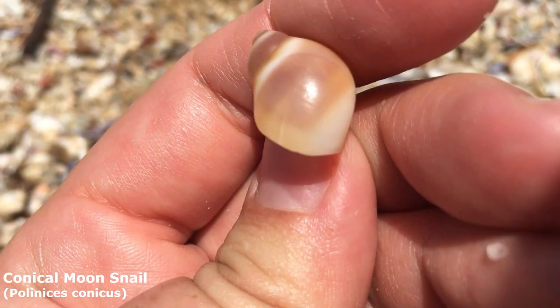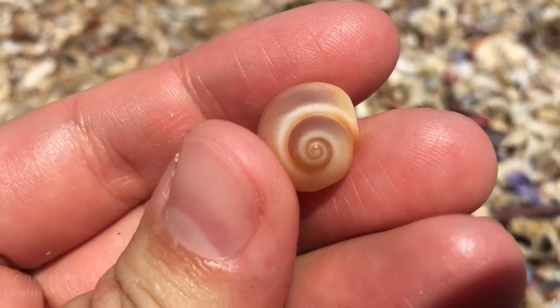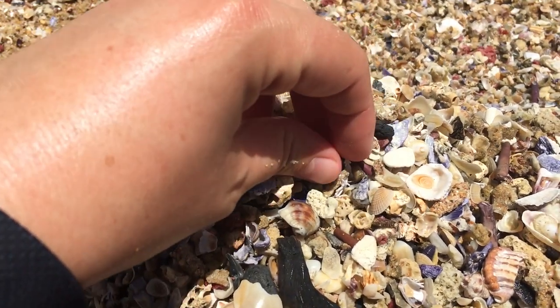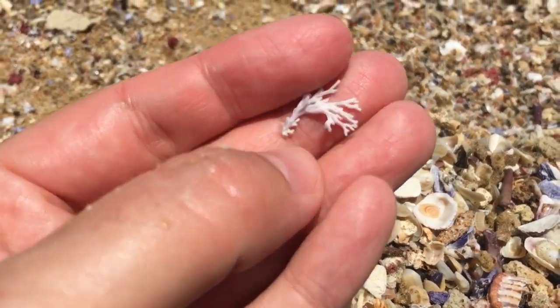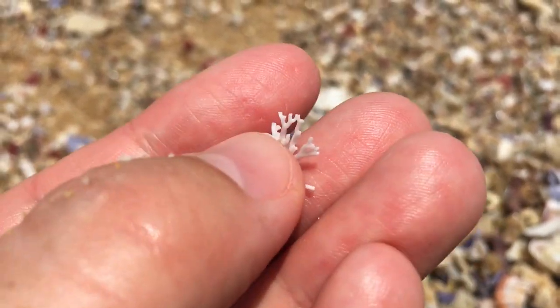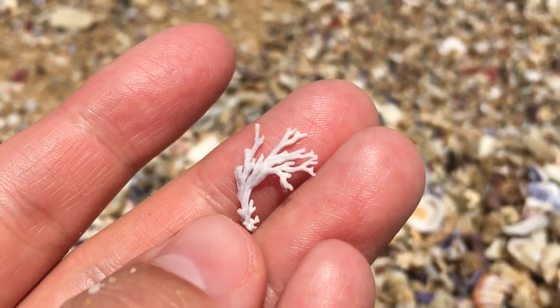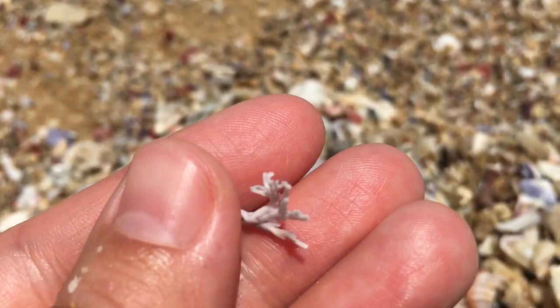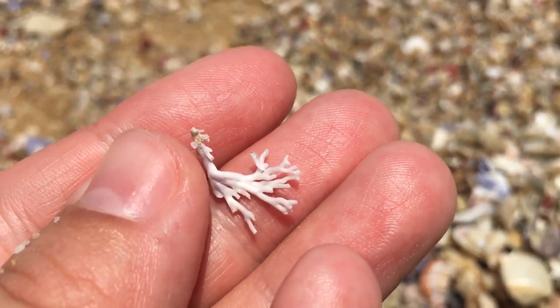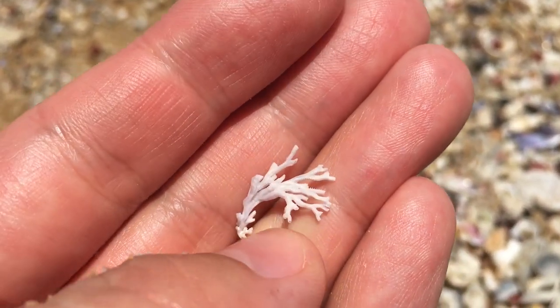A very pretty conical moon snail — it's got a nice pink tone all over it. Oh, that's a bit unusual — it is hard. Wow, it's another piece of coral. These ones are very very delicate; I took a thinner version home the other day and only about half of it made it back even wrapped in tissue in my backpack. This one looks a bit thicker so it should survive.